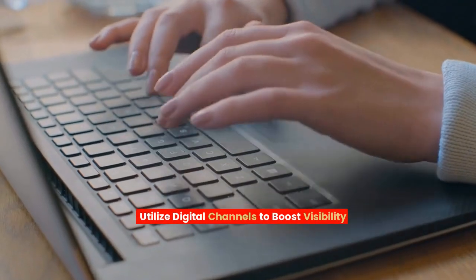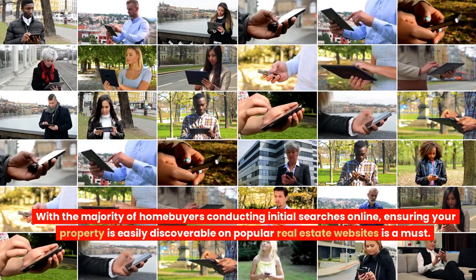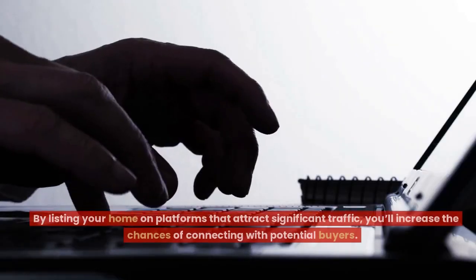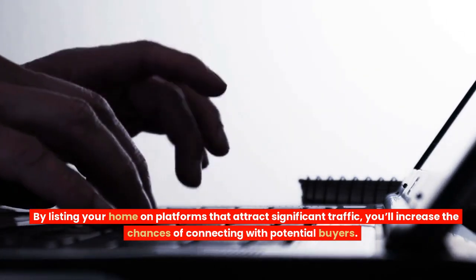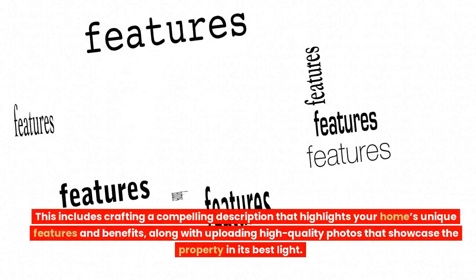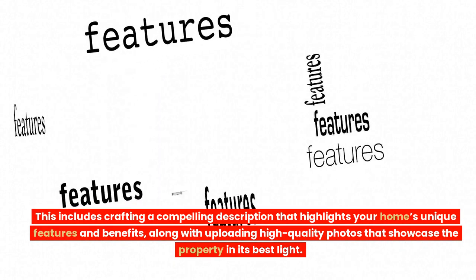Utilize digital channels to boost visibility. Increasing your home's online presence is crucial in today's tech-driven world. With the majority of home buyers conducting initial searches online, ensuring your property is easily discoverable on popular real estate websites is a must. By listing your home on platforms that attract significant traffic, you'll increase the chances of connecting with potential buyers. Furthermore, it's essential to optimize your property listing for maximum impact — this includes crafting a compelling description that highlights your home's unique features and benefits, along with uploading high-quality photos that showcase the property in its best light.